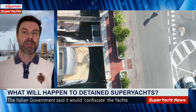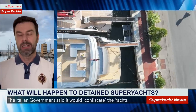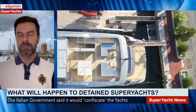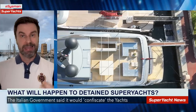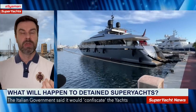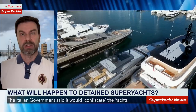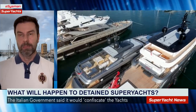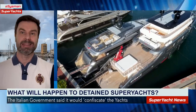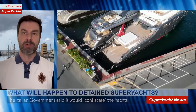Our next story is one we've already published on the Superyacht News channel. We're going to include a segment of that report here. It's about what will happen to the seized superyachts. When the war in Ukraine began and the yachts were seized, the stated plan was to sell them and give the proceeds to Ukraine — but that currently isn't happening. We recently filmed in San Remo, where one of the vessels is moored.